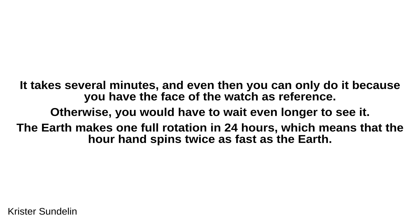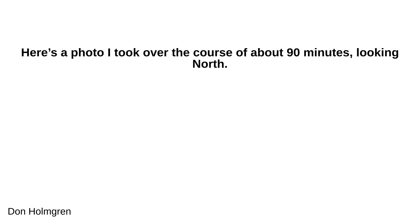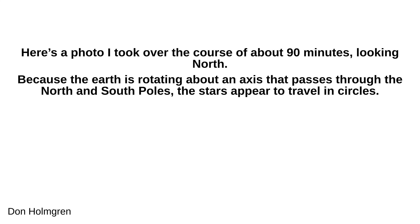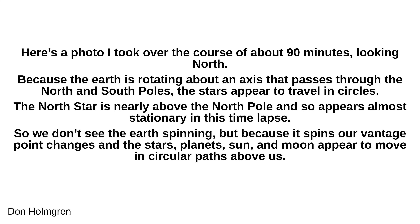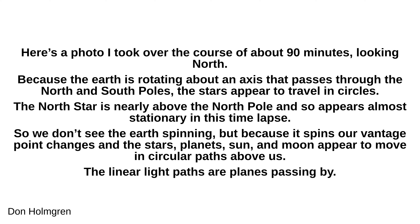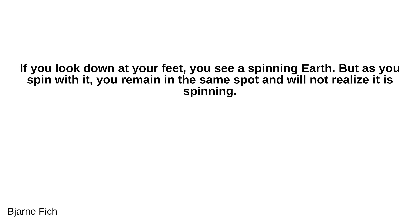Don Homegrown shares a photo taken over about 90 minutes looking north. Because the earth rotates about an axis passing through the north and south poles, the stars appear to travel in circles. The north star is nearly above the north pole and so appears almost stationary in this time lapse. We don't see the earth spinning directly, but because it spins, our vantage point changes and the stars, planets, sun and moon appear to move in circular paths above us.